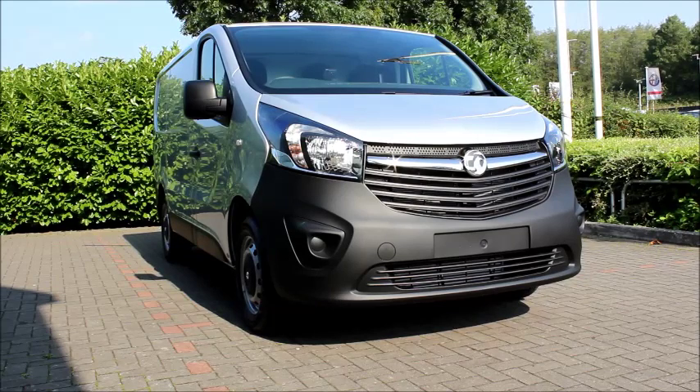Welcome to Now Vauxhall. Here today we have a Vauxhall Vivaro, 1.6L engine, 5-door fitted with a manual transmission. Finished in silver, the car was registered in September 2016 and will be on a 66 plate.